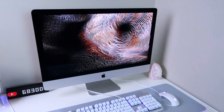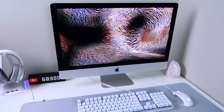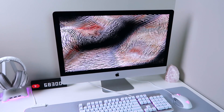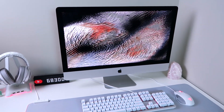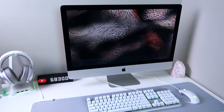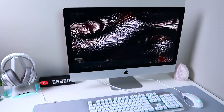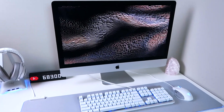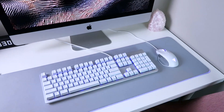My main computer is this iMac 27-inch. I got this about two years ago, so it's pretty new, and I do pretty much everything on here. It's pretty powerful — it runs games well and you can edit videos really well, so I really like it. I also have a laptop that I sometimes keep here, but I mainly use this for work.